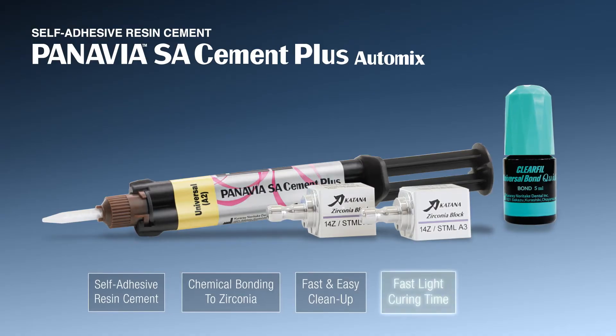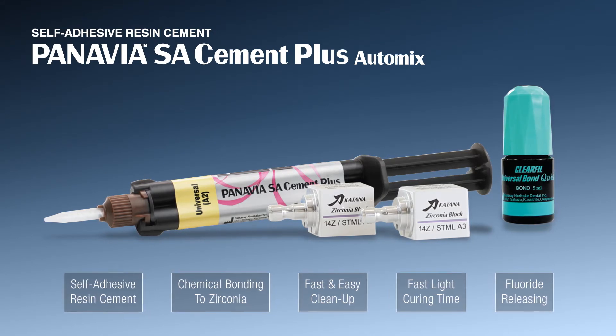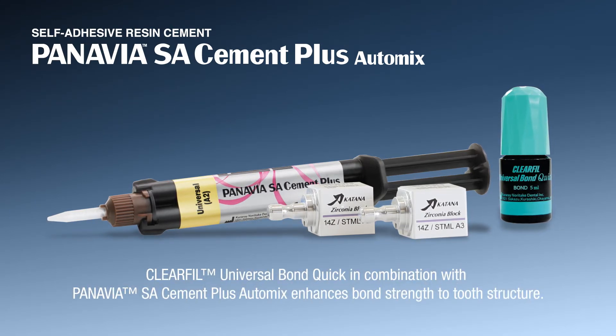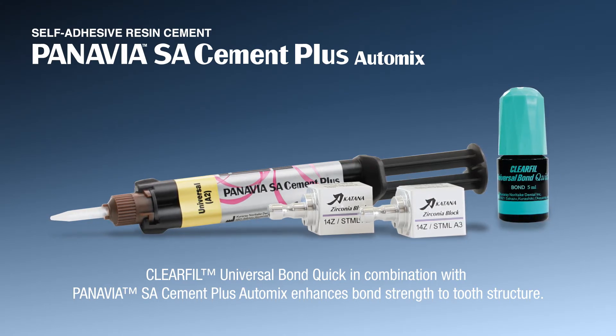Panavia SA Cement Plus is a self-adhesive resin cement that presents an excellent alternative to RMGIC. It offers high bond strength with easy clean-up. In addition, when combined with Clearfill Universal Bond Quick, Panavia SA Cement Plus enhances the bond strength to the tooth structure.